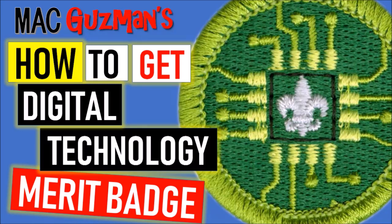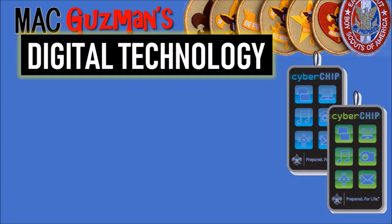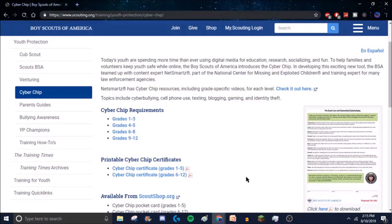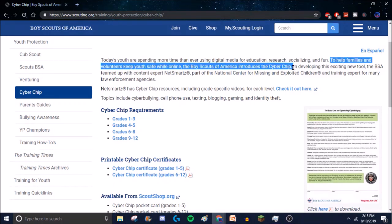The first requirement for digital technology involves a cyber chip. Requirement one says to show your counselor your current, up-to-date cyber chip. The cyber chip expires annually, so every year you need to redo it by completing certain requirements based on your grade level. Each grade level has different requirements — not more difficult, just more in-depth. On the Boy Scouts of America site, scouting.org, it says the cyber chip helps keep youth safe online, covering cyber bullying, cell phone use, texting, gaming, and identity theft.